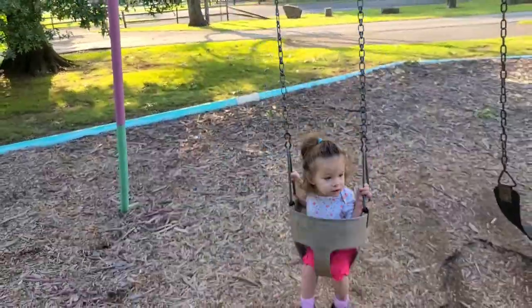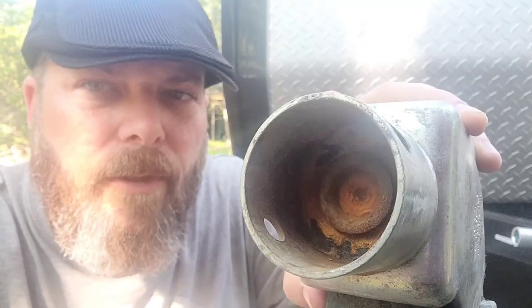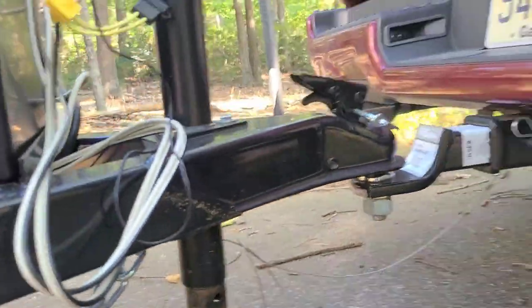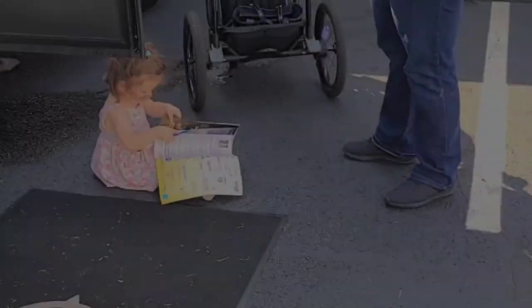Hey guys, we just got back from our Hershey RV show trip, setting the trailer back up. I just want to point out something to you in case you do have an A-liner. This thing rusts out if you store it outside because water makes its way down into it. I'm going to Rust-Oleum this thing — anti-rust it.